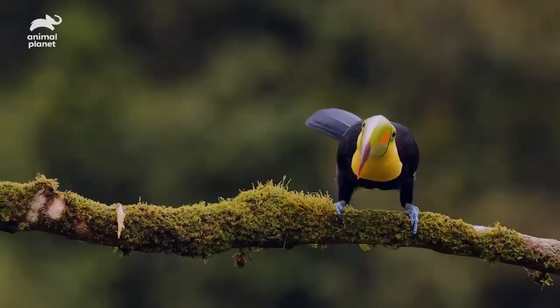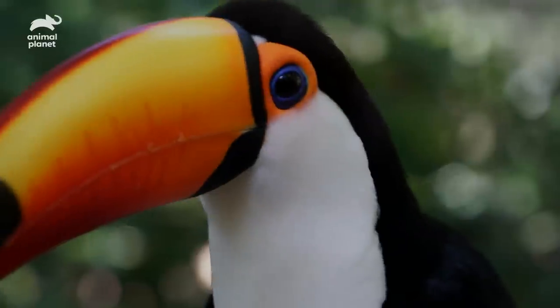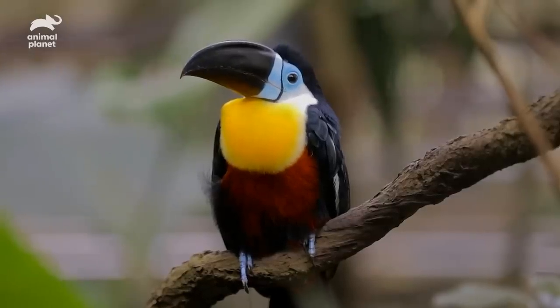Toucans are really neat birds. They're large, they're colorful, they have great personalities, so they've been kept as pets for years. Since it's illegal to buy wild-caught birds, unfortunately a lot of that trade has been driven to the black market.